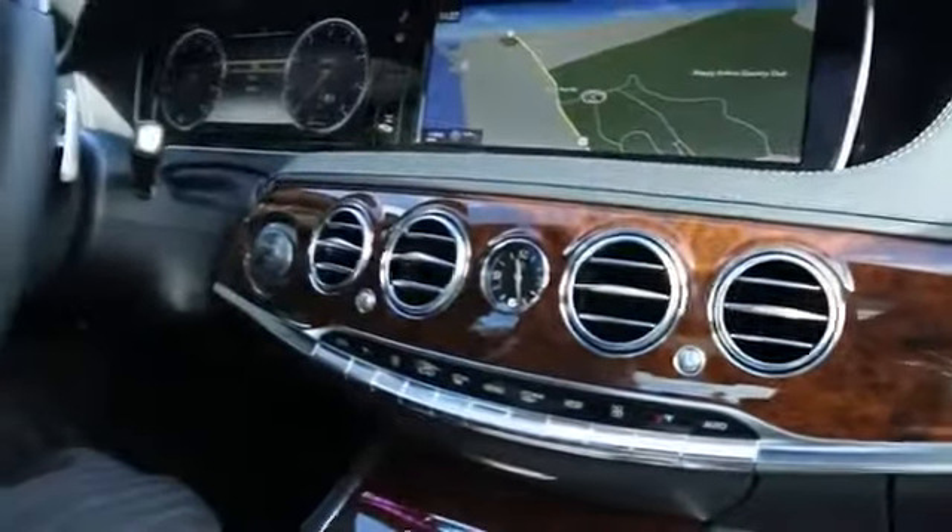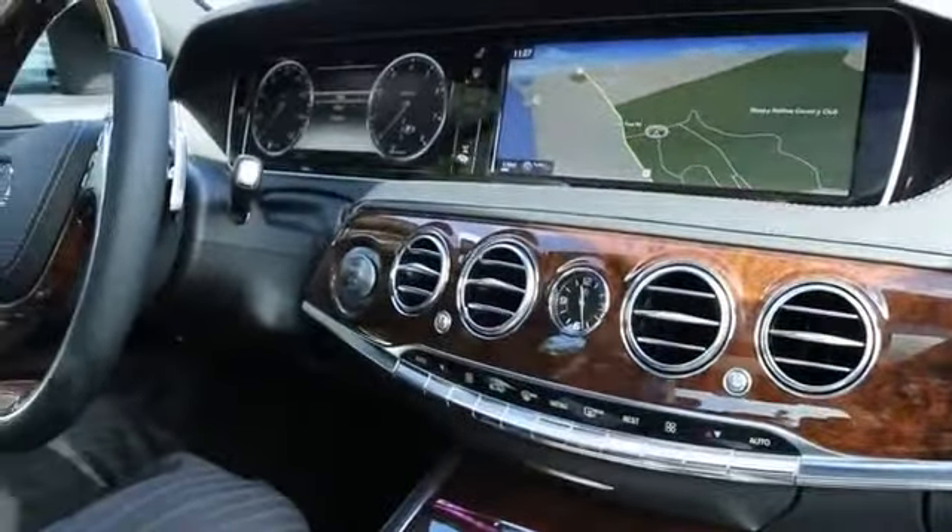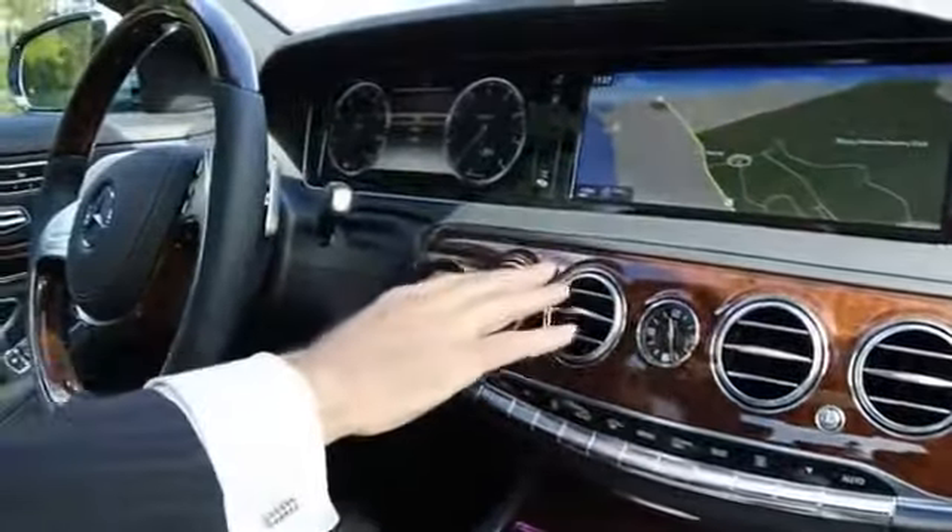With the rear seat package, this vehicle offers reclining, heating, cooling and massaging in the rear seat for the truly first class ride. The interior of the vehicle is very inviting and pleasing to the eye and to the touch.